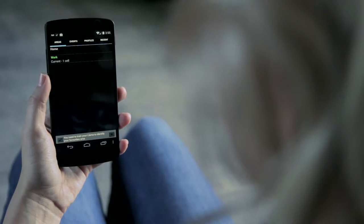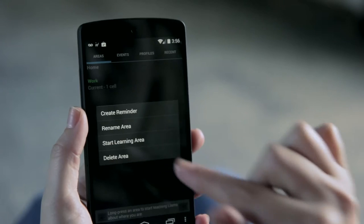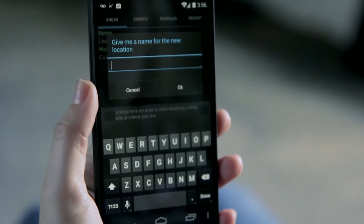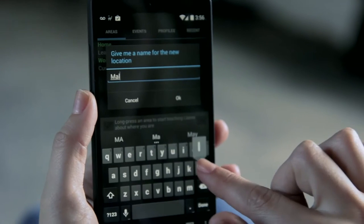When first using the app, help Llama learn where home and work are located. Long press an area and choose 'Start Learning Area' to teach the app where you are. Add new locations like work, a friend's house, or the mall by tapping the plus sign in the bottom right.